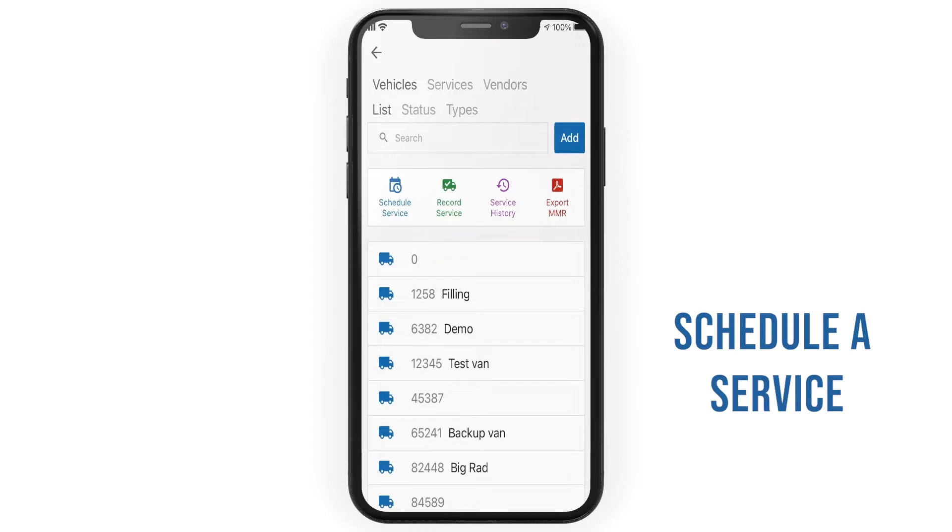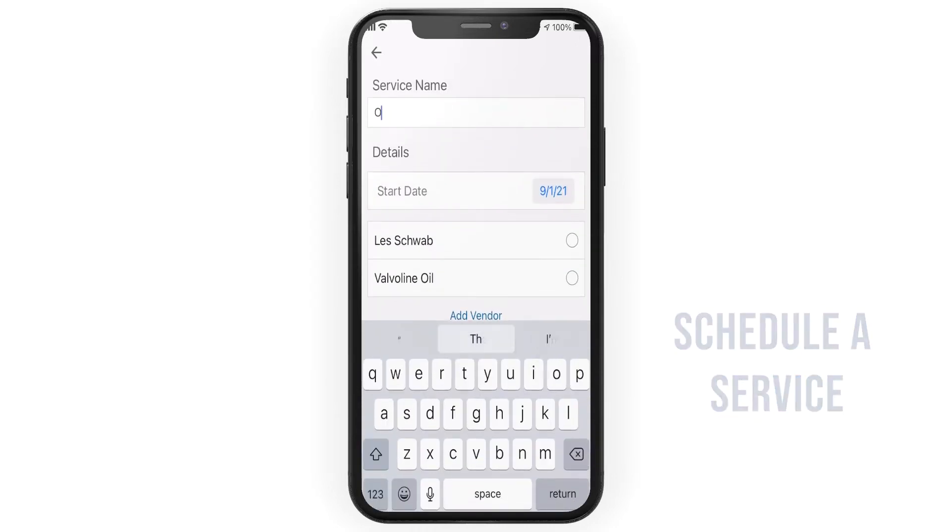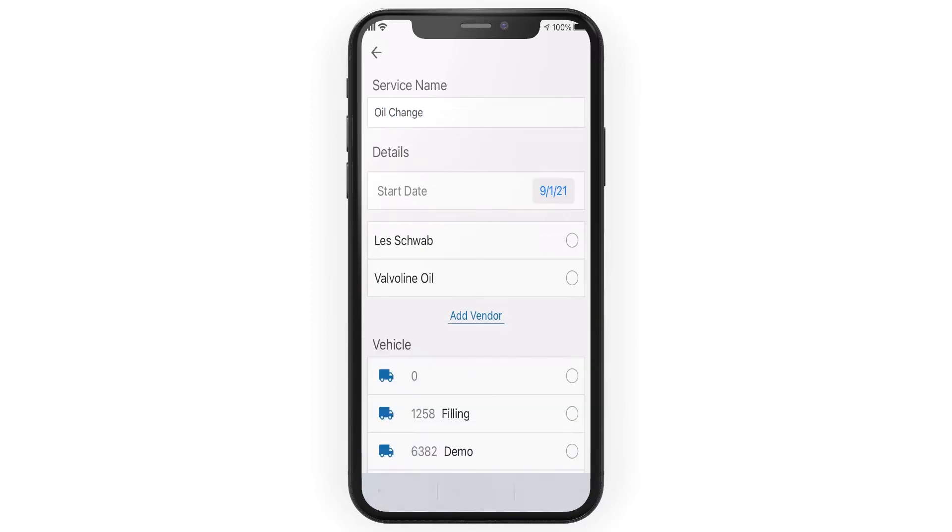Schedule a one-time service in the app to track the service date. Simply name the service, input all necessary information, and assign the service to your desired vehicle.